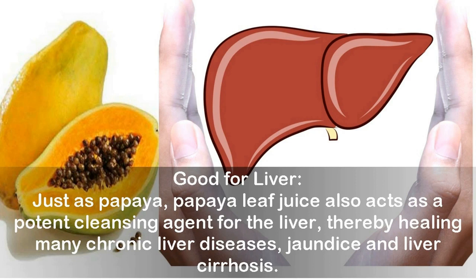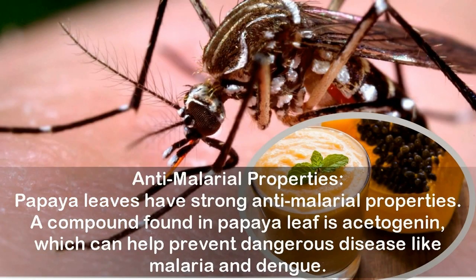Good for the liver: Just as papaya fruit, papaya leaf juice also acts as a potent cleansing agent for the liver, thereby healing many chronic liver diseases, jaundice, and liver cirrhosis. Papaya leaves also have strong antimalarial properties; a compound found in papaya leaf is acetogenin, which can help prevent dangerous diseases like malaria and dengue.